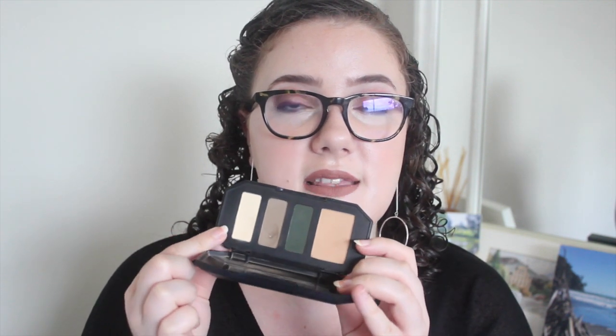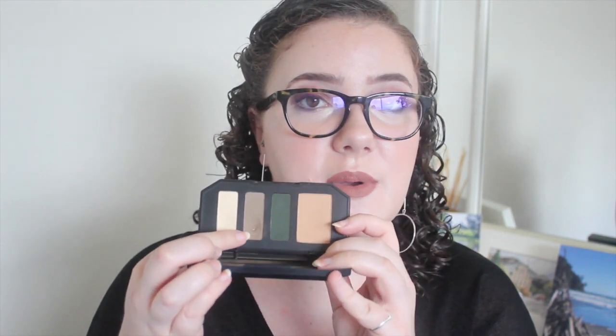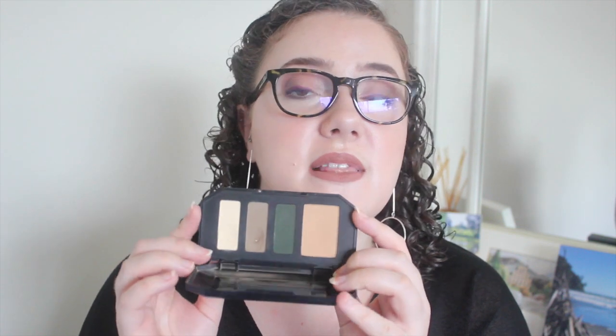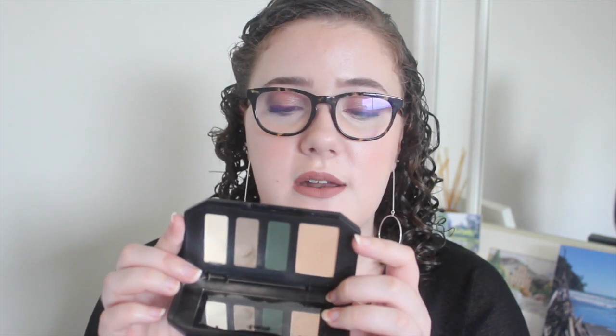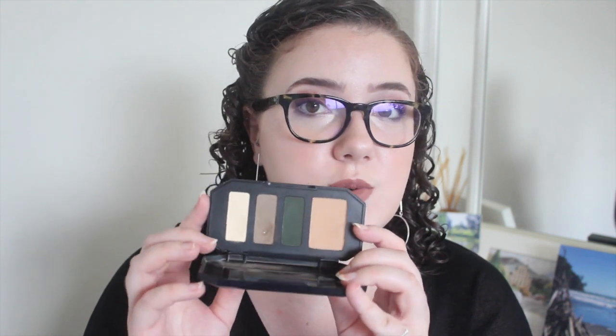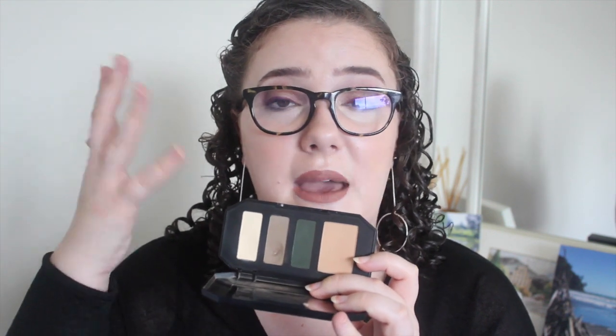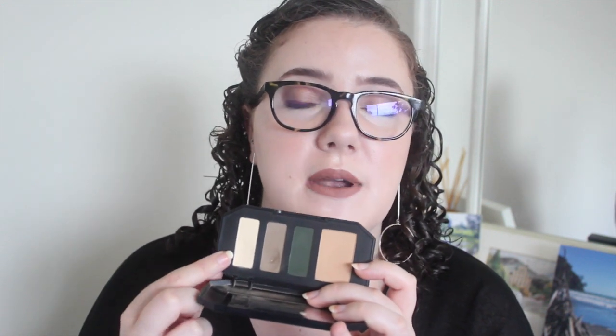I also have my Kat Von D Shade and Light Eye Palette in the shade Sage. I was hitting pan in both the contour shade and the highlight shade. The highlight still has a bit of a dip but not too much, and I have hit pan in the contour shade. These are really soft matte eyeshadows so they're pretty easy to dig into, but they are deep — 1.15 grams each, and the big one has 2.63 grams. I've been layering a lot with my By Terry Ombre Black Star and haven't been using this as a colored base as much, but I'll be making progress over the next few months.